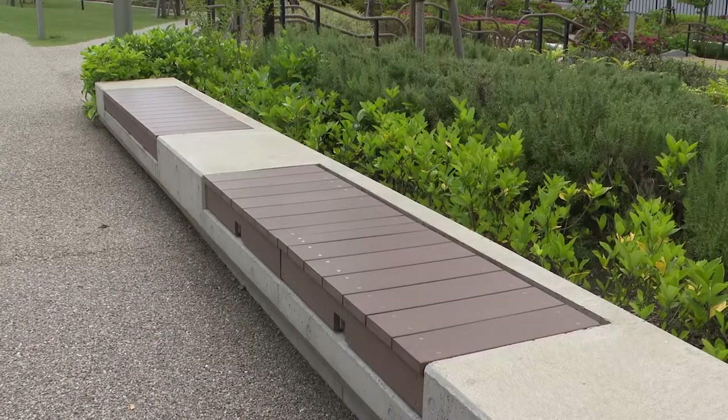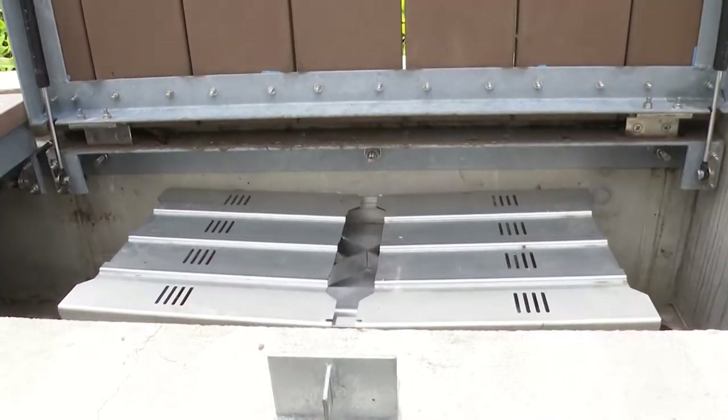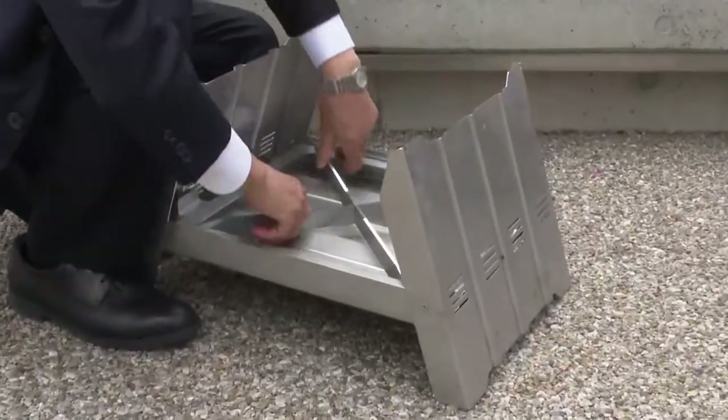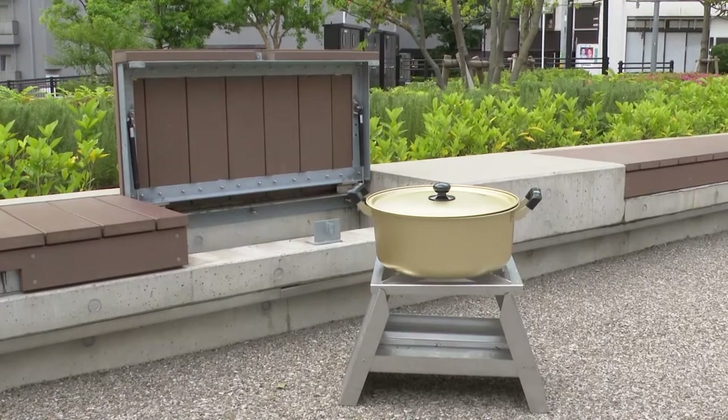This bench, which at first glance appears to be a typical bench, holds easy-to-set-up cooking stoves that can be used for various purposes, such as keeping warm and heating food.